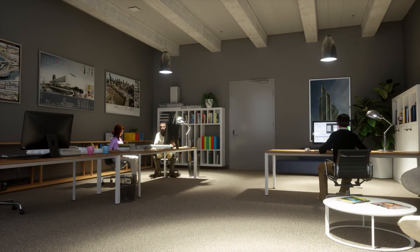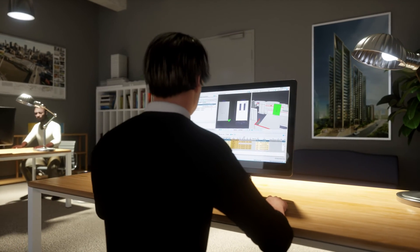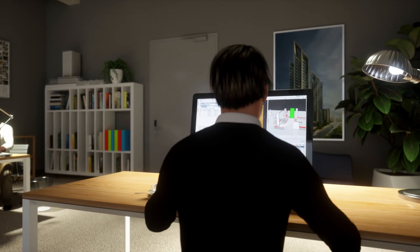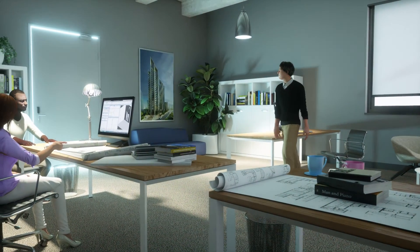Building Information Modeling, BIM, is introducing efficiency and enhanced 3D visualization to the world of building design, bringing critical improvements in specification, delivery and facility management.